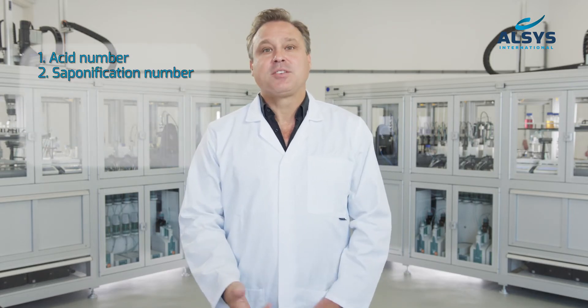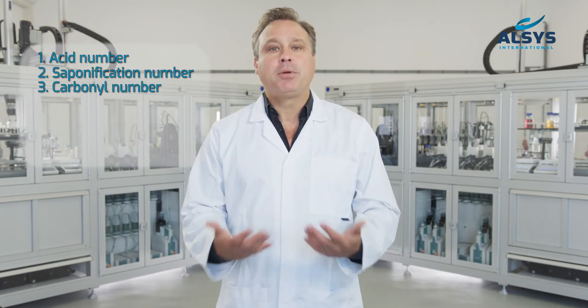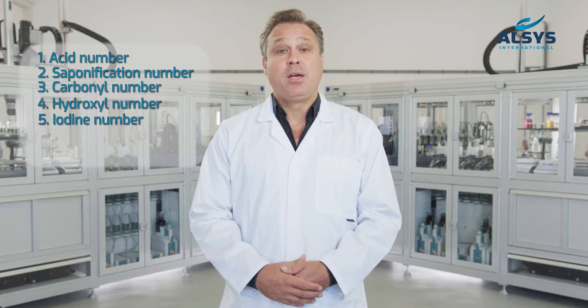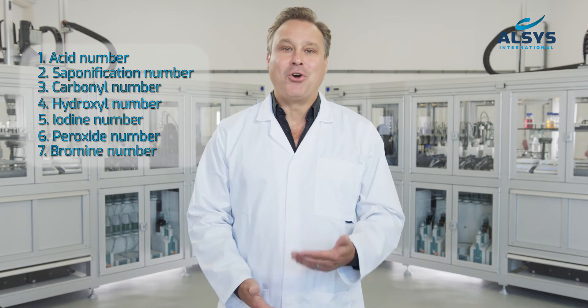It measures automatically seven end groups: acid number, saponification number, carbonyl number, hydroxyl number, iodine number, peroxide number, and bromine number.